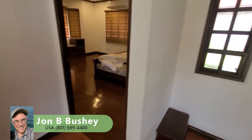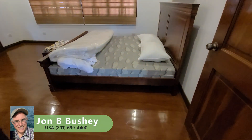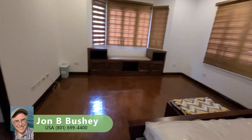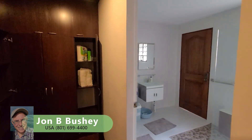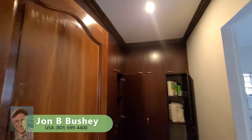We can proceed into the master suite — this is the bedroom, a very large bedroom for the Philippines. Lots of wood trim, split air con, and plenty of electrical outlets. And this is the closet, a walk-in closet. It features floor-to-ceiling storage with lots and lots of storage in this closet.